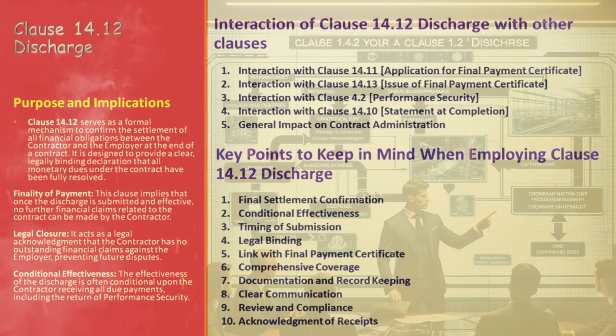Understanding Clause 14.12 in isolation is insightful, but to fully grasp its importance, we need to look at how it interacts with other clauses in the contract. First, consider its interaction with Clause 14.11, which deals with the application for the final payment certificate. Clause 14.12 and 14.11 share a critical effect: the contractor's application for the final payment certificate under Clause 14.11 includes the discharge provided in Clause 14.12, confirming that the final statement represents full settlement of all dues. It's like a conclusive handshake between these two clauses.